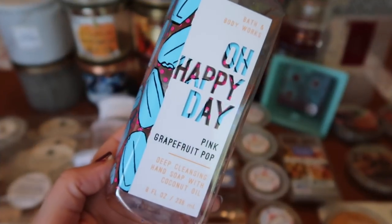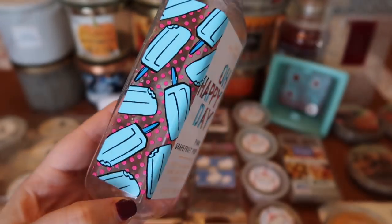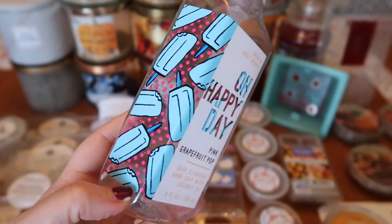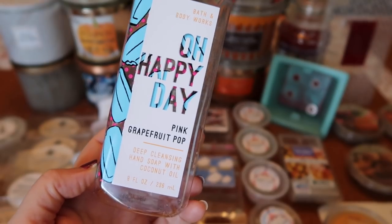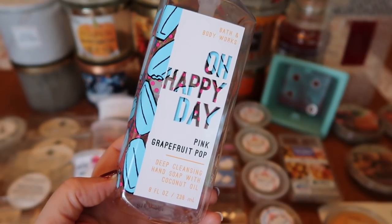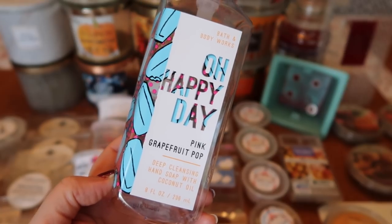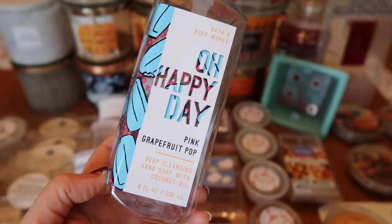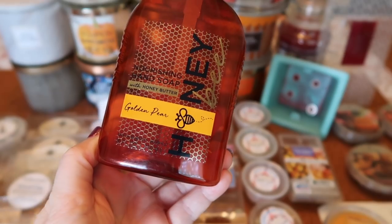I finished three hand soaps this month. The first one was Oh Happy Day in Pink Grapefruit Pop. I really like the labels — the entire collection had a very cute, pop-art kind of look to it. I started this one in August and finished it in September. It was a really tart, citrusy grapefruit, lemon, tangerine kind of smell — really nice and refreshing to end the summer months.